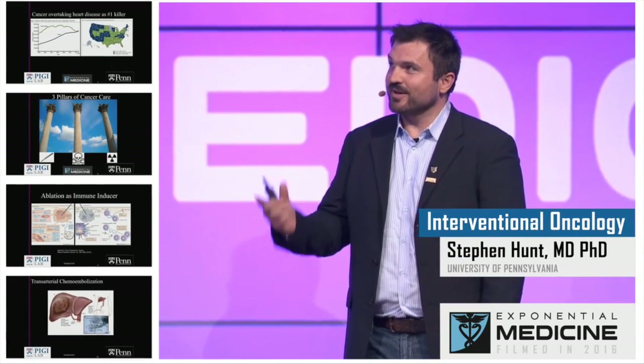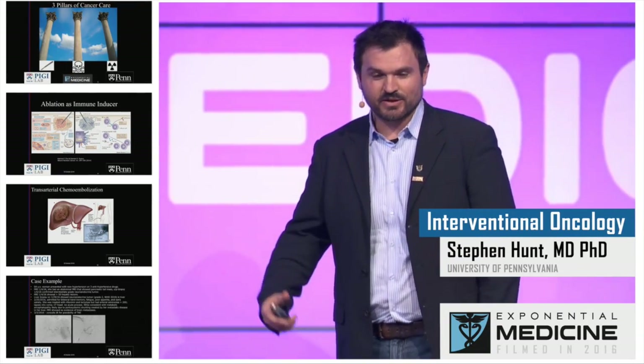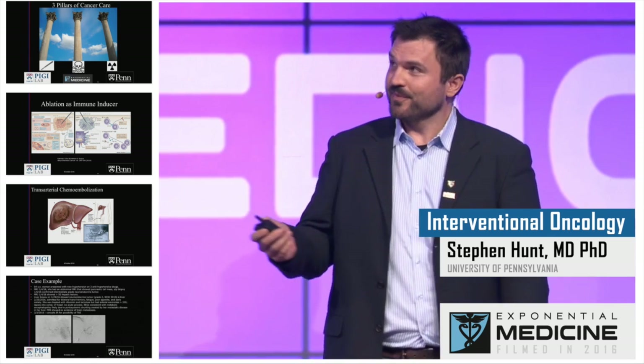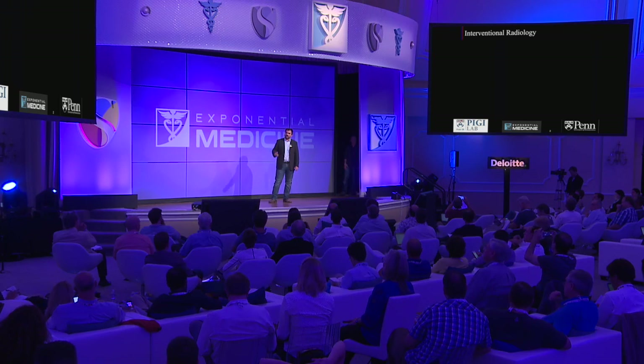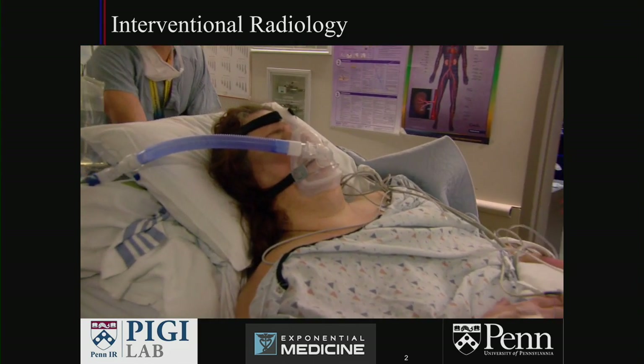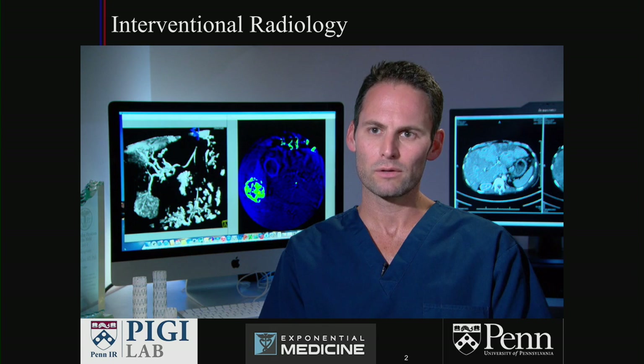First, I think many of you do not know much about interventional radiology in general, so I wanted to provide a brief overview by way of our initiative to explain interventional radiology to the general public. We have a series of videos here.